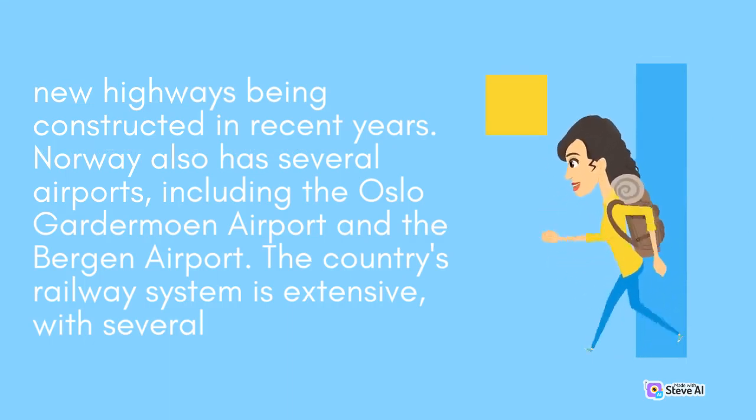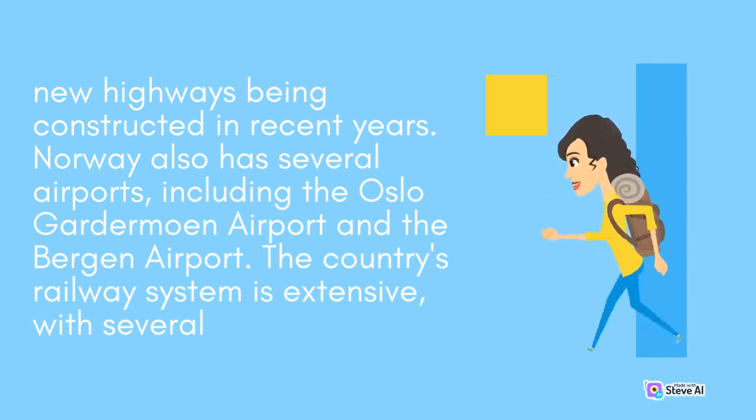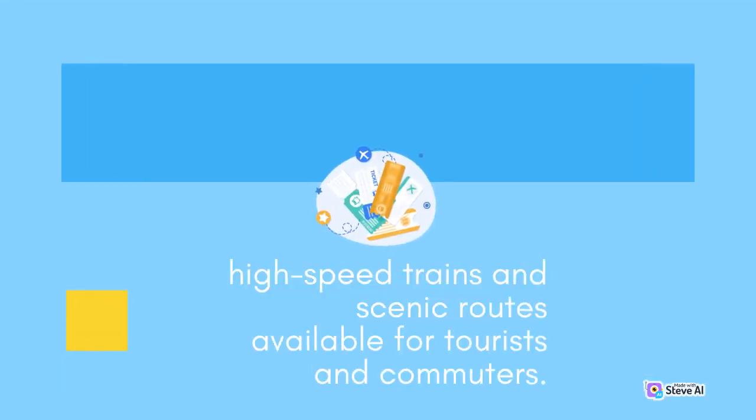Norway's railway system is extensive, with several high-speed trains and scenic routes available for tourists and commuters.